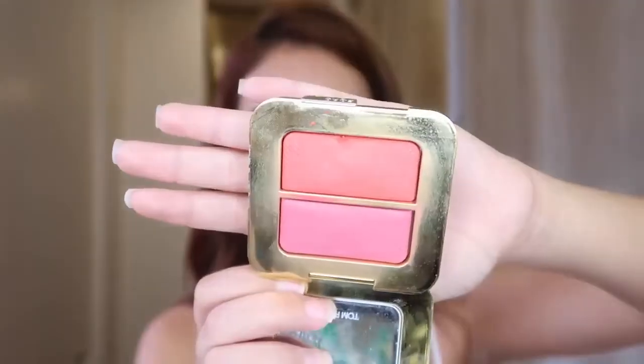For blush, I like using this Tom Ford blush — it's two colors. I just smile and apply it on the apples of my cheeks, then always kind of bring it up.